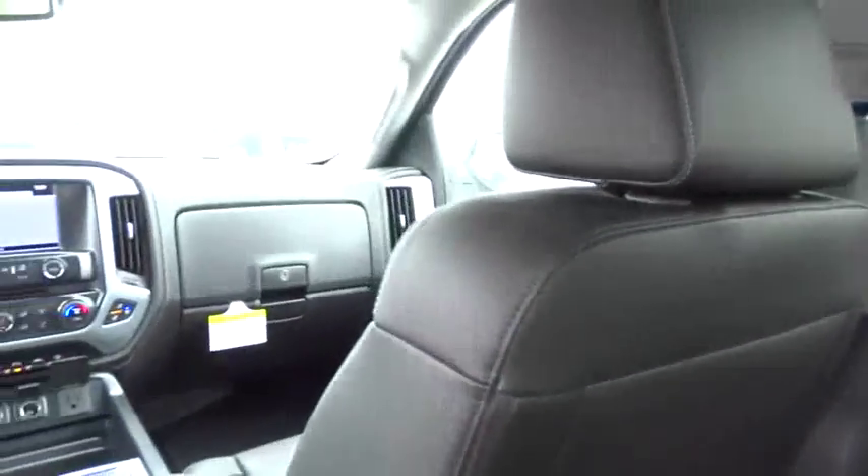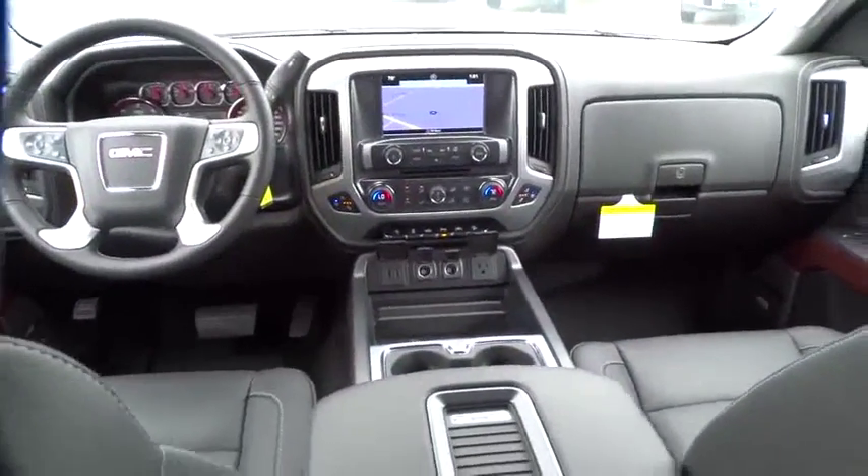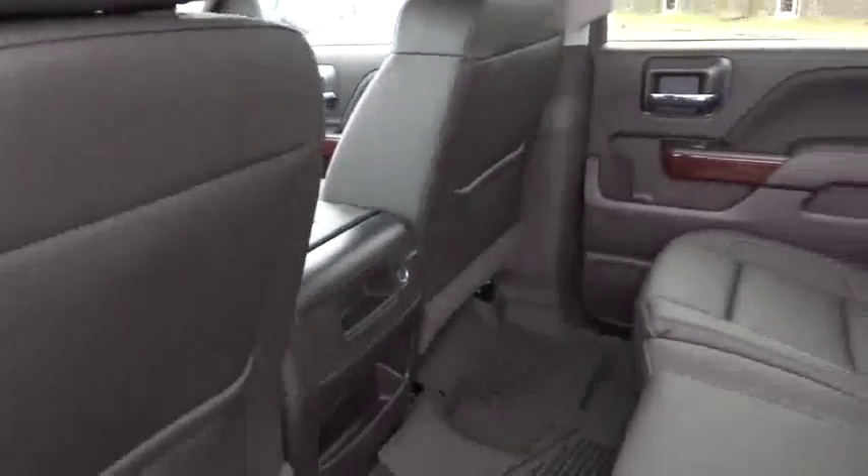Bluetooth, power steering, adjustable steering wheel, four-wheel disc brakes, floor mats, aluminum wheels, four-wheel drive, cruise control, auto-dimming rear-view mirror.